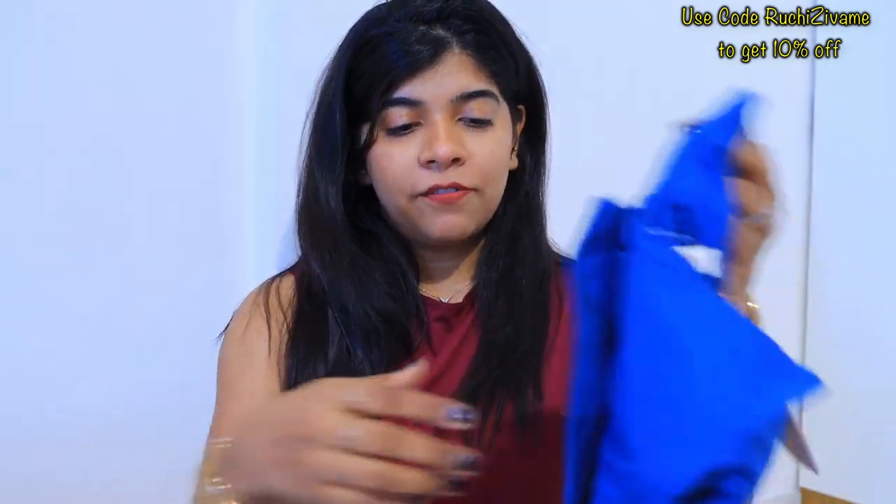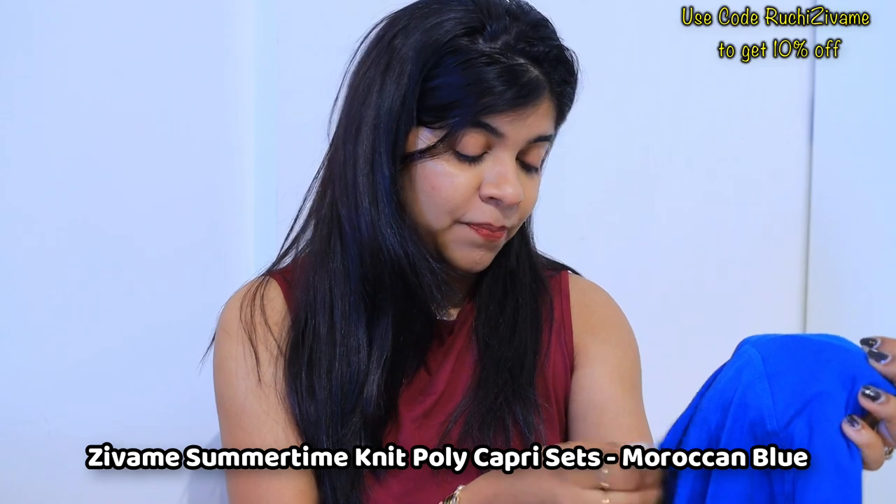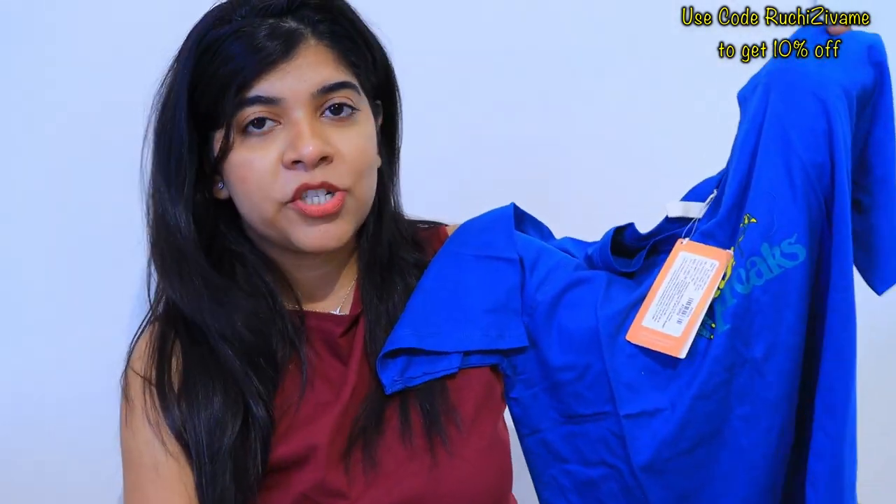Let's start with the first product. This is a beautiful night suit in size M. I prefer a loose fit — the S size also fits well, but I love wearing a size up, so I carry the M size.